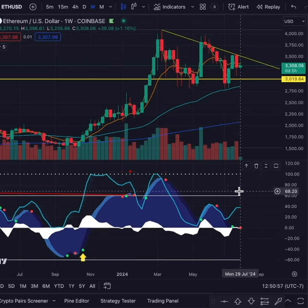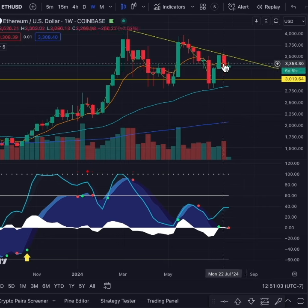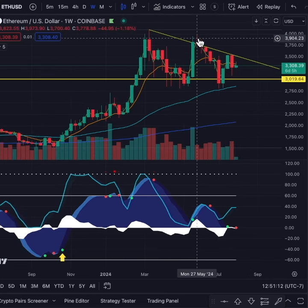We do have a red dot showing this week, but the good thing is it's only Monday. These candles form on Sunday at 8 p.m. Eastern Time — that's 5 o'clock Pacific Time. I don't know where you're at in the world, but if you look up New York Time, you get a new weekly candle.